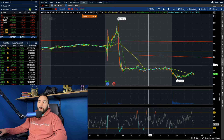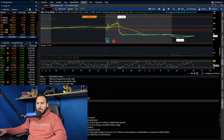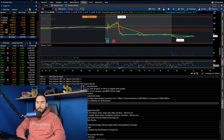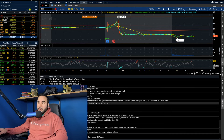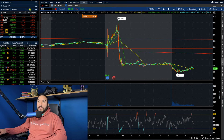Let me read you the headline numbers quickly. Adjusted EPS came in at 98 cents, which beat the 74 cents expected. Sales also beat at 12.42 billion dollars versus 12.28 billion expected. So right off the bat, Nike beat on EPS and beat on revenue — which you might think is fine, but let's dig a little deeper into the actual earnings release, because the stock is down eight percent.